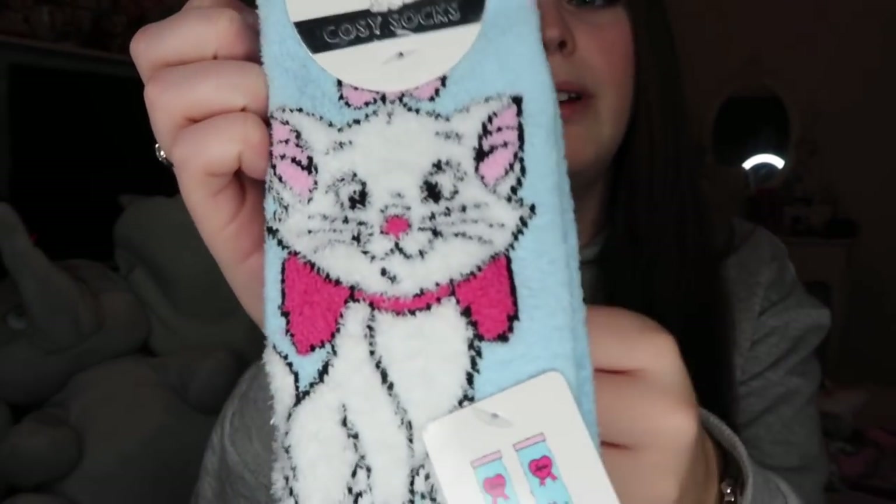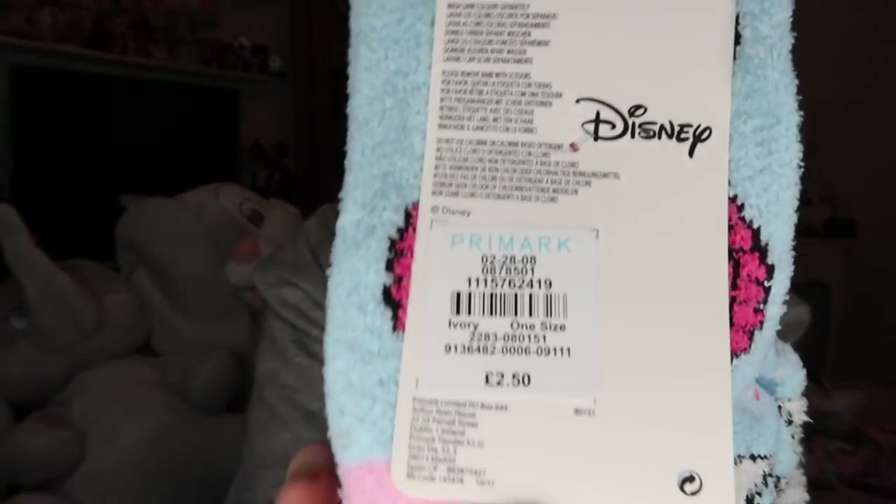I got these Marie socks which have got a little frill at the top — they're ankle length and absolutely adorable. I have a feeling these were about £2.50 and they are still in Primark now. I also got another pair of Marie socks — these are the cosy fluffy ones with Marie on them, also £2.50 in Primark. These ones still have the label on so I can confirm the price.